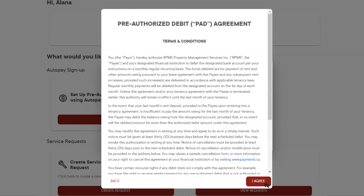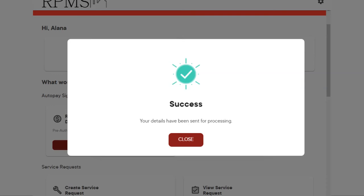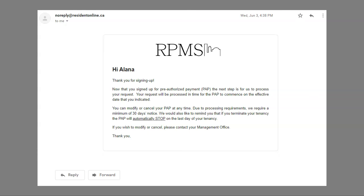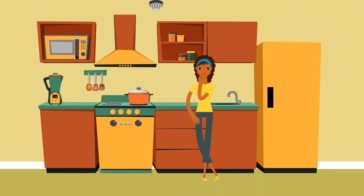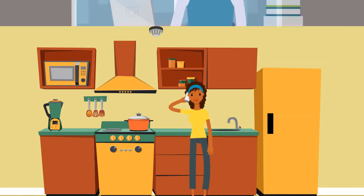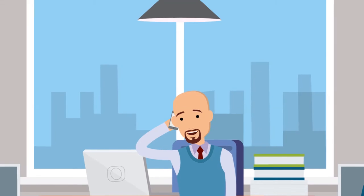Accept the terms and conditions. After all these steps have been completed, you will be able to submit the information. You will receive an email confirming that the request has been sent. If you are a resident who is not comfortable using the resident portal, you can call the rental office or contact center and set up your pre-authorized payment live.